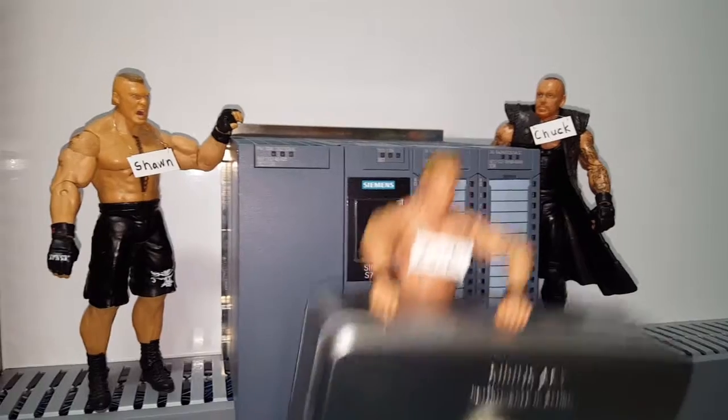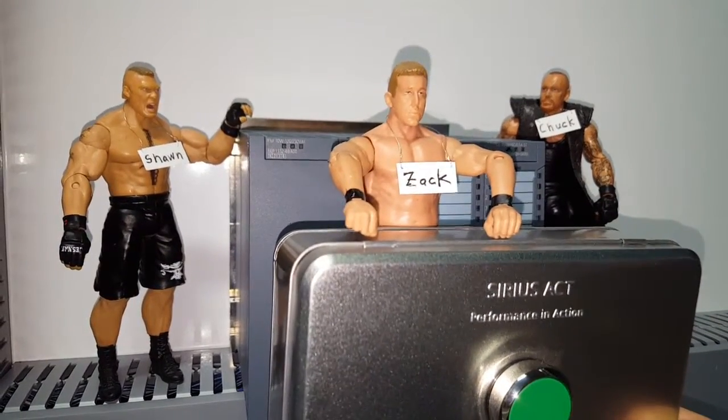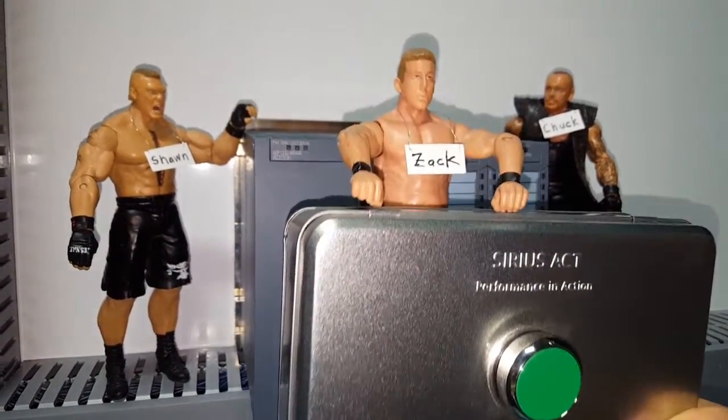Hey Sean, how about a 22-millimeter push button? I am using Comfort Series HMI. Get back to your cubicle.